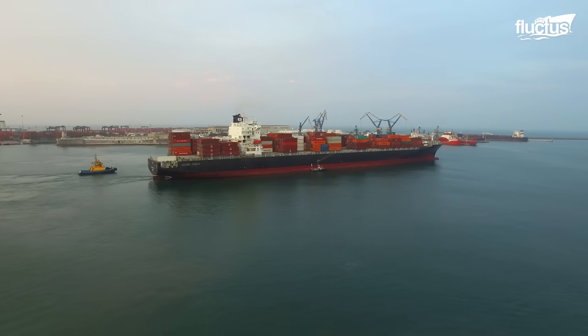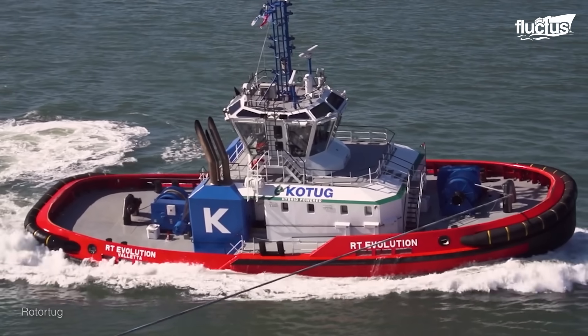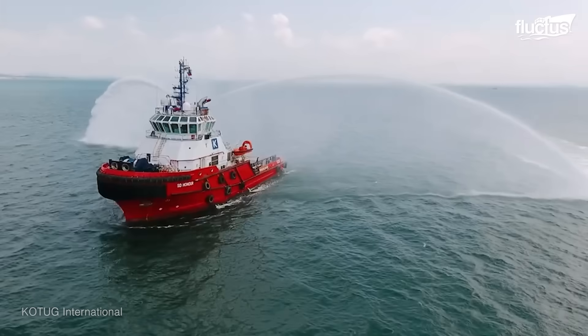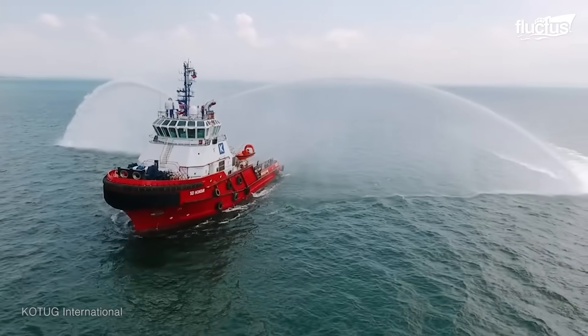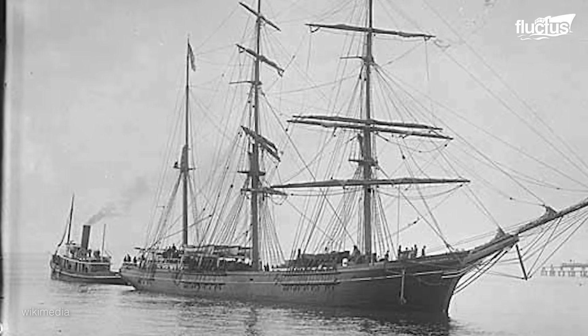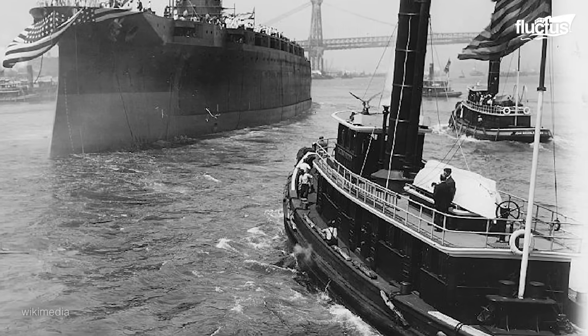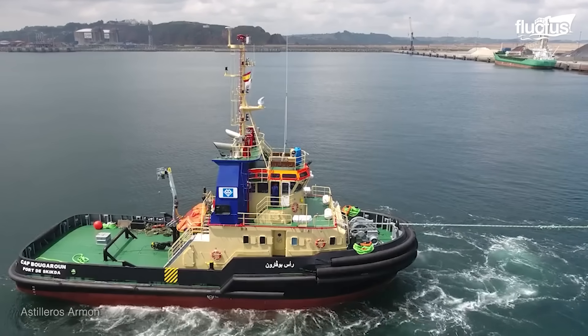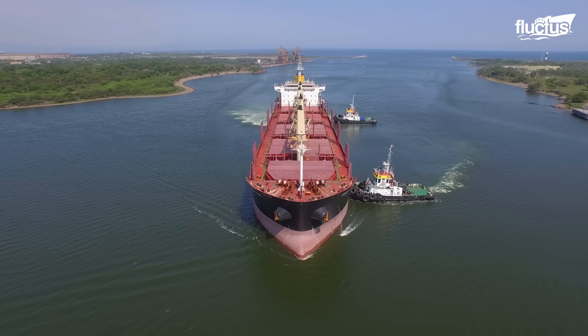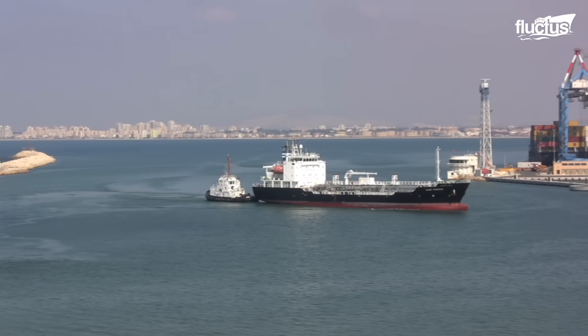Then arises the need for a very uncommon helper known as the tugboat. Tugboats have been around since the early 1800s. These sheepdogs of the ocean play a major role as they help in towing, pushing, and guiding larger vessels in their difficult moments.